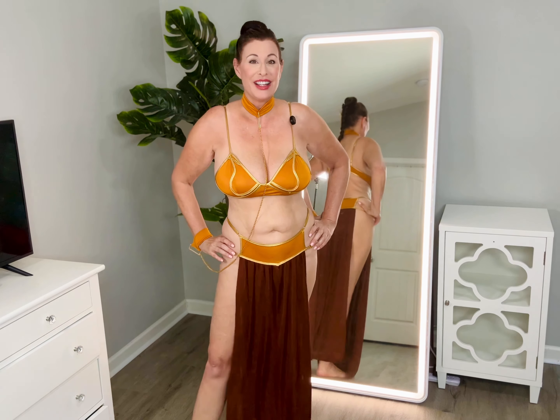The iconic Princess Leia Jabba the Hutt slave costume. This was famous in Return of the Jedi - the third of what I consider the first three, but I'm old school. Loved this then, love it now. It gives me kind of a feel of a little bit of a genie feel, which I'm all about.